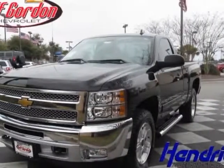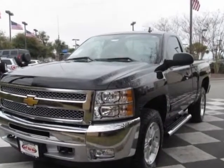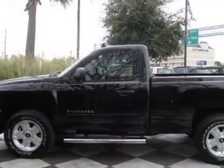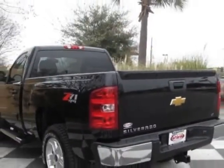Take a look at this new 2013 Chevrolet Silverado 1500. For your protection, this vehicle has a full factory warranty. This vehicle gets an estimated 13 miles per gallon in the city and an estimated 18 on the highway.